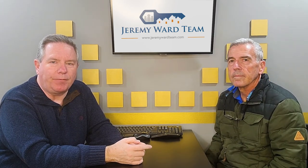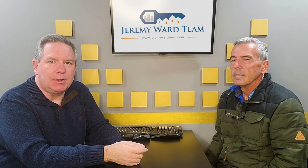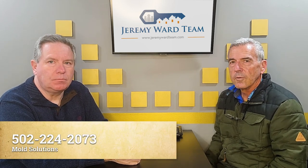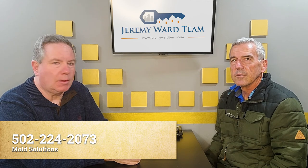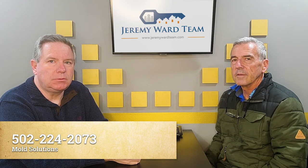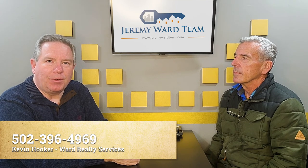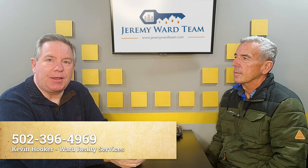If you have any questions about mold or odors — how they're dealt with, how to get rid of them — I hope you'll give Tom a call at Mold Solutions. His number is 502-224-2073. He doesn't charge anything to come out and give advice. I'm Kevin Hooker with Ward Realty Services — give me a call if you're looking for a home or if you have one you want to sell at 502-396-4969. Thank you for your time.